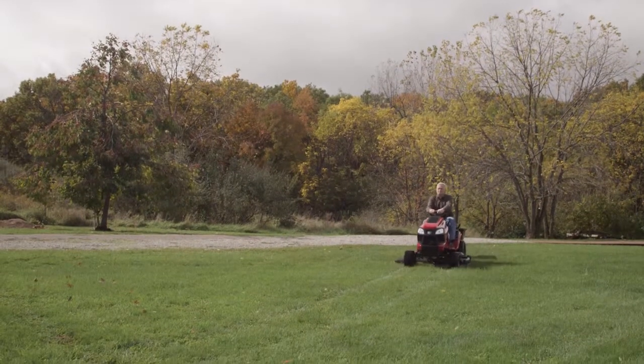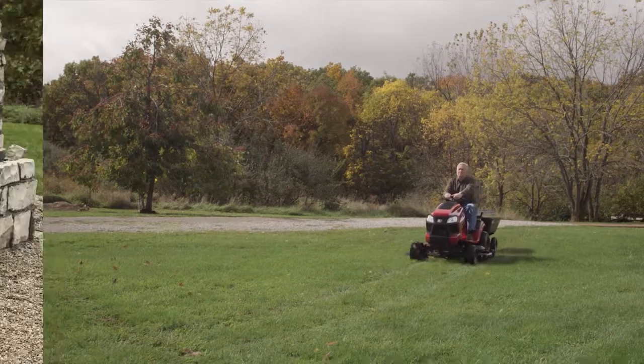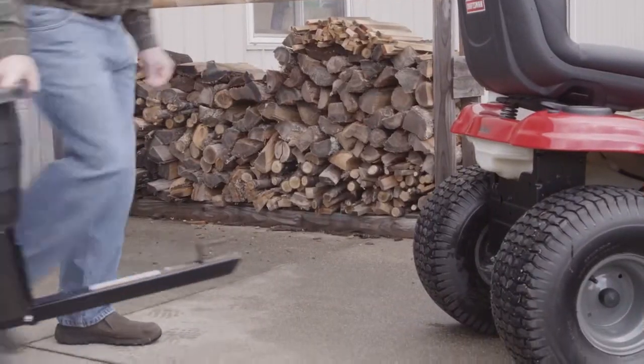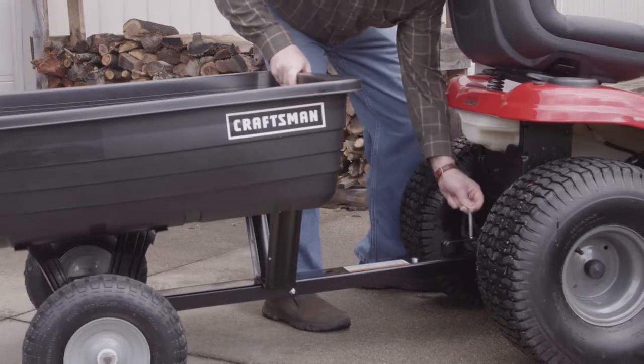The poly cart can move up to 350 pounds of ground cover, dirt, or other materials quickly and effortlessly. And with the universal tow hitch, it can be used with any brand of lawn tractor.